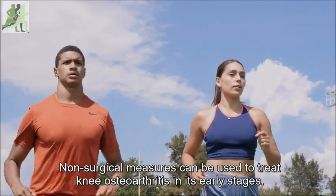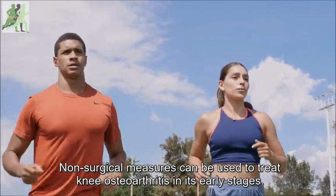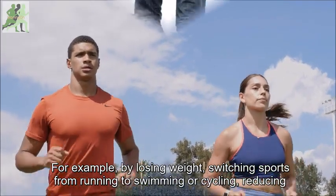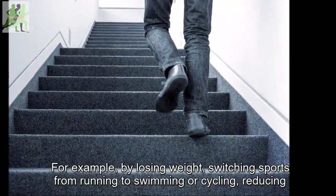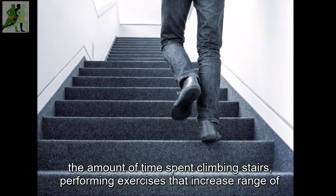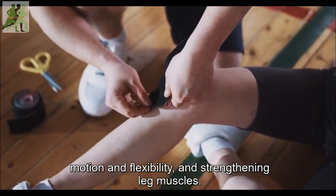Non-surgical measures can be used to treat knee osteoarthritis in its early stages. For example, by losing weight, switching sports from running to swimming or cycling, reducing the amount of time spent climbing stairs, and performing exercises that increase range of motion and flexibility, and strengthening leg muscles.